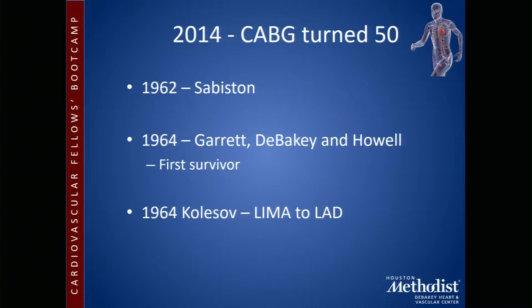We're going to spend 20 minutes or so talking about coronary bypass — not the technical aspects, which most of you discussed in the lab yesterday — but mainly about the evidence and some trials. The first survivor from coronary bypass was done here at Houston Methodist in 1964 by Dr. Garrett, DeBakey, and Dr. Howell, all three of whom have sadly passed on.